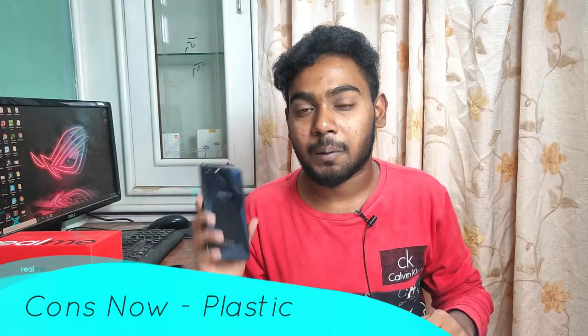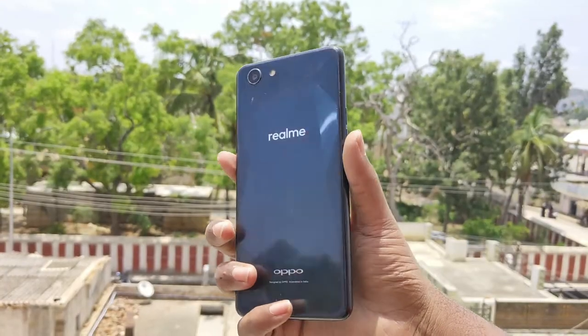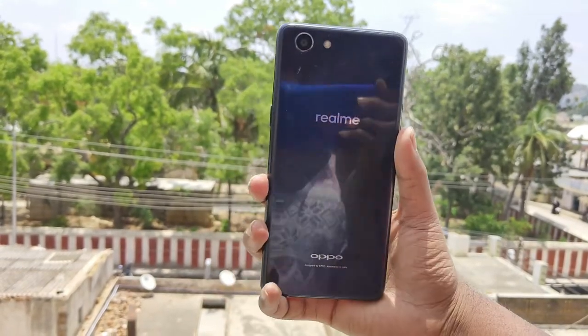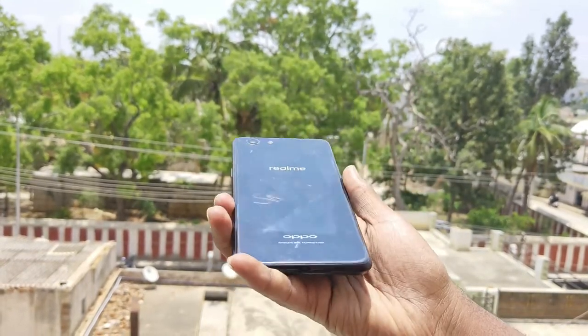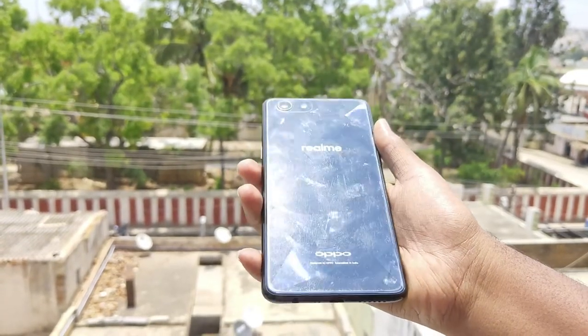Now for plastic body cons. The first con is that it feels cheap. When you hold a plastic smartphone in hand, the feel can seem low quality and less premium. The design may look budget-level. The second con is scratches — plastic is more susceptible to scratches over time compared to glass.